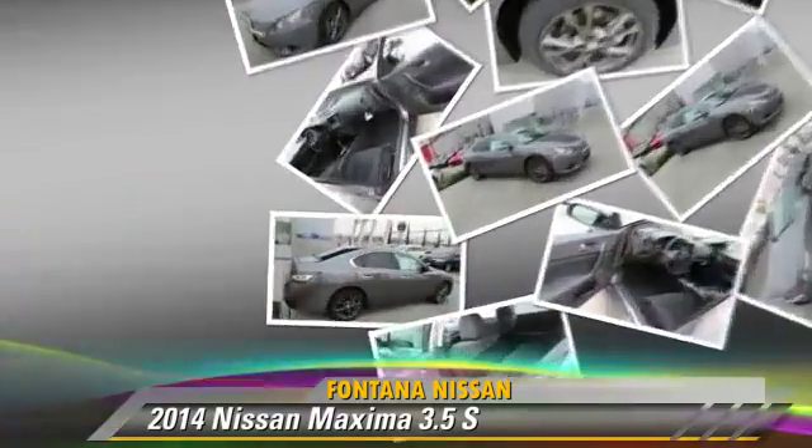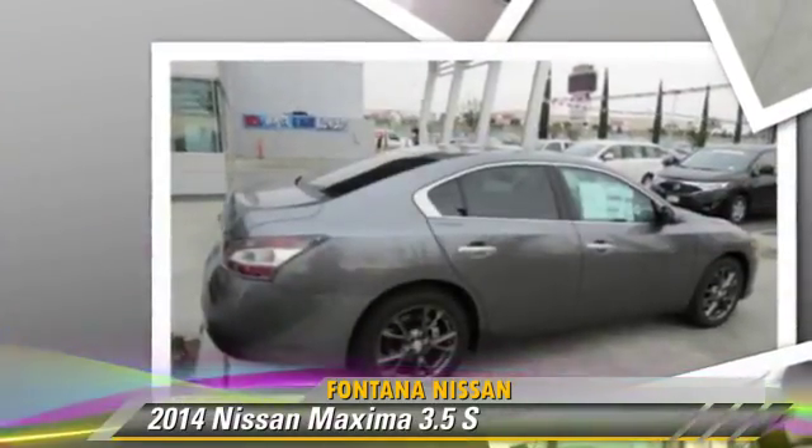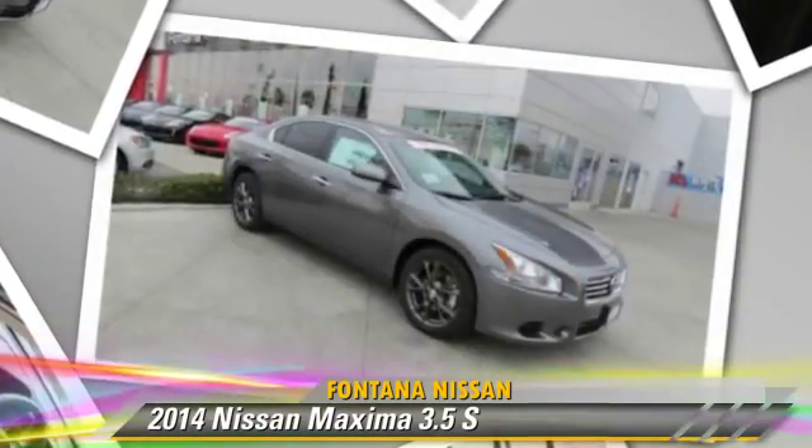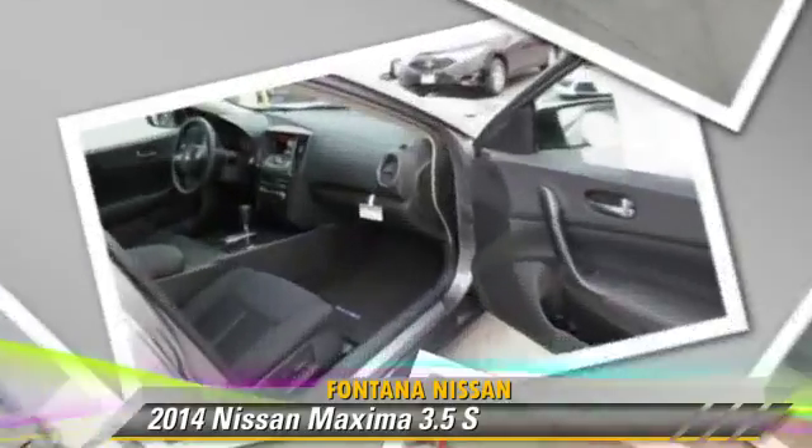Comfort and convenience features include power door locks, power windows, and multi-disc CD player. Give us a call to schedule your test drive today.